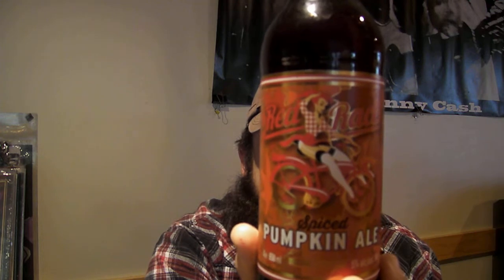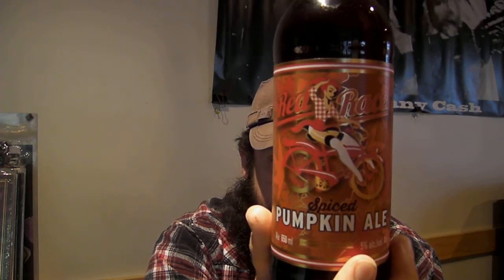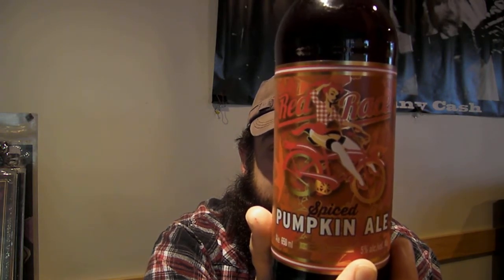Red Racer Pumpkin Ale is a once a year creation craft for the addition of pumpkin and select spices, producing a premium ale of intense flavor and rich creamy warmth. Great pairing with any holiday feast.